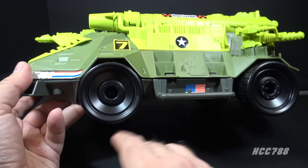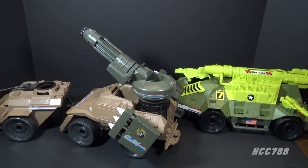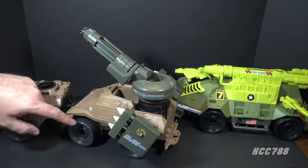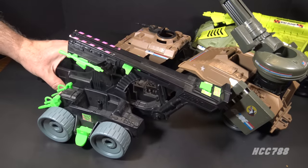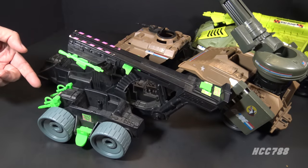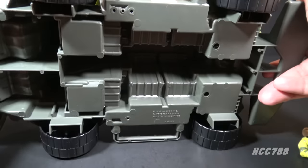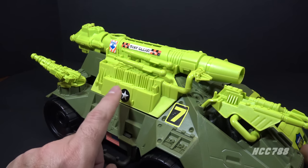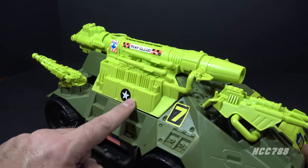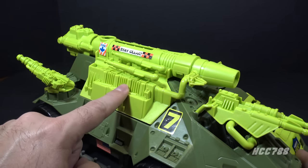If those wheels look familiar, it's because they are a reuse of the wheels used on the 1988 Mean Dog — with the Mean Dog wheels being dark gray and the Monster Blaster wheels being black. The Mean Dog wheels were also used on the 1991 Attack Cruiser, this time in light gray. There is no detail on the underside, just the contouring for the interior seats.